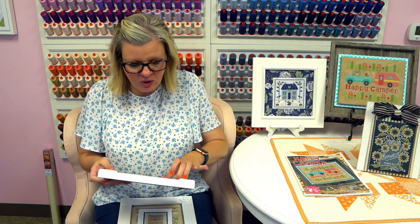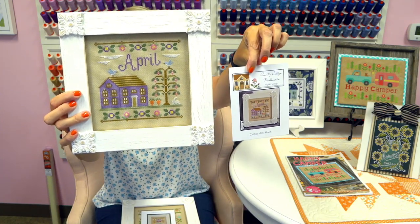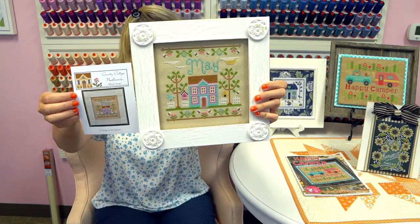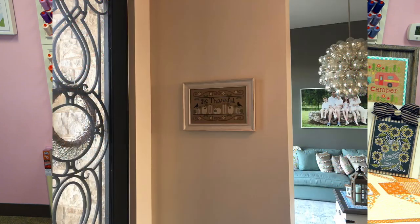I have two more finishes — these are FFOs. I've shown you these before but I got them back from the framer yesterday. This is April Cottage by Country Cottage Needleworks — I used all the called-for DMC colors. And I finished May. Today I have five months fully finished, which is super, super awesome. Someone on YouTube asked about my Be Thankful piece — one of my first cross stitches when I got back into it — so I'm popping up a picture of it hanging in my entryway at home.